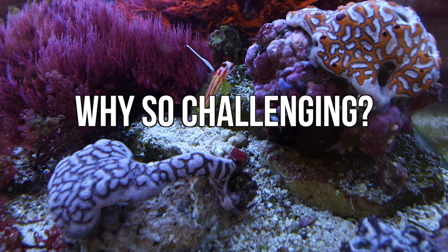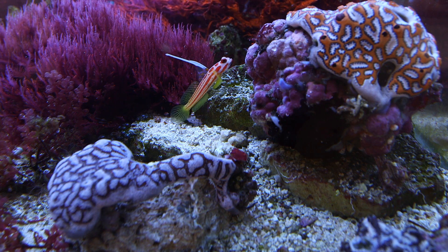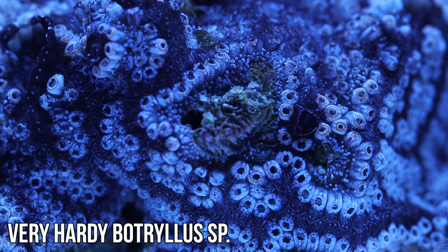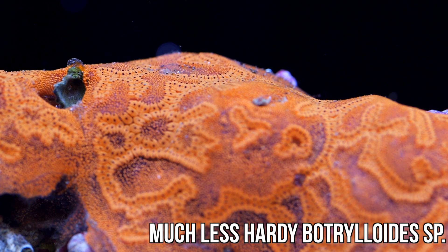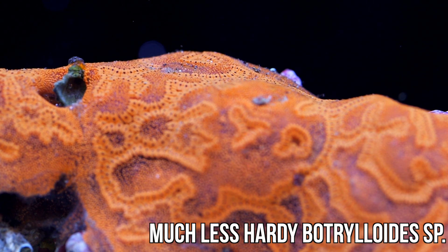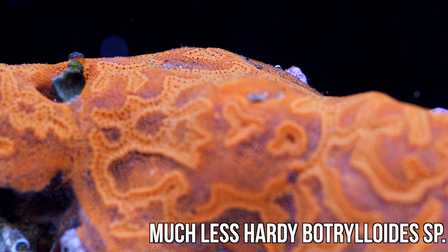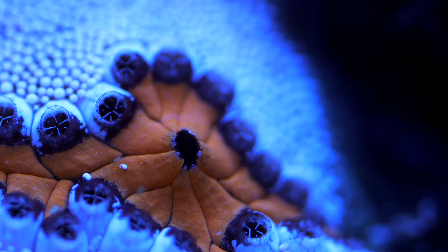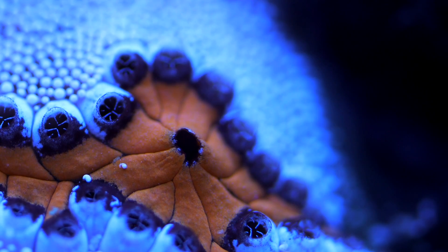So what makes tunicates so challenging? I should back up a minute and preface that with: not all tunicates are challenging. Several of them are practically invasive species. However the really colorful ones that you probably want to be keeping in your reef aquarium tend to be more challenging. And the root cause of that, in my opinion, is the fact that they're filter feeders. Pretty much anything that is a filter feeder in this hobby tends to be on the more challenging end of the spectrum.